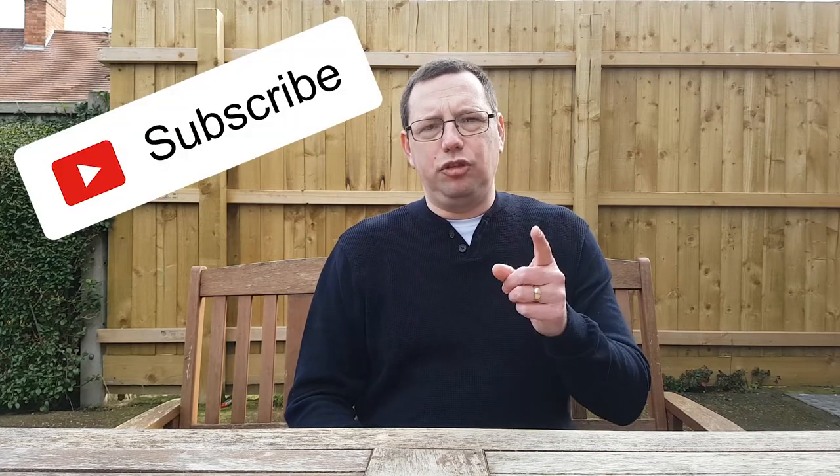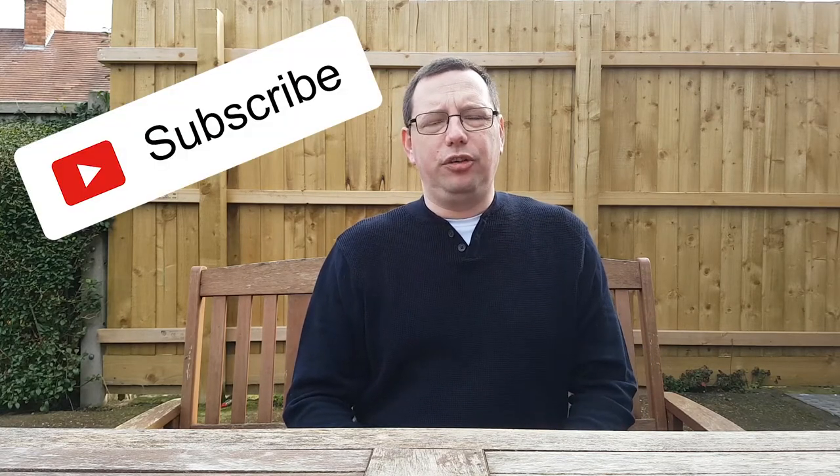Thanks for watching! If you enjoyed this video please consider leaving a like — it really does help the channel out. Let me know in the comments below which dinosaur scares you the most. If you're new to this channel and you want to come with us on this journey, be sure to hit that subscribe button and click the bell notification icon so you don't miss anything. Until next time, see ya!